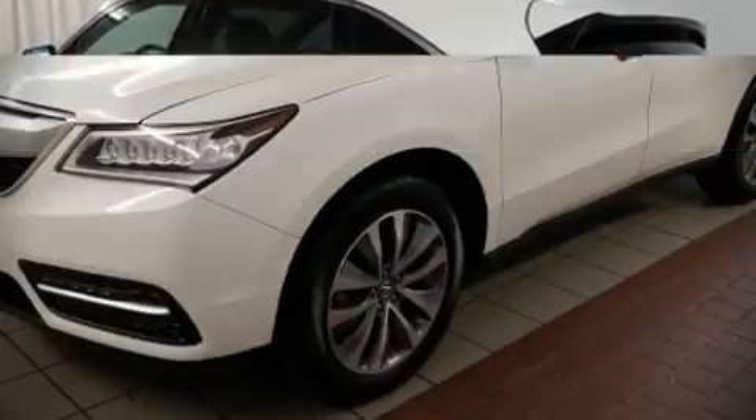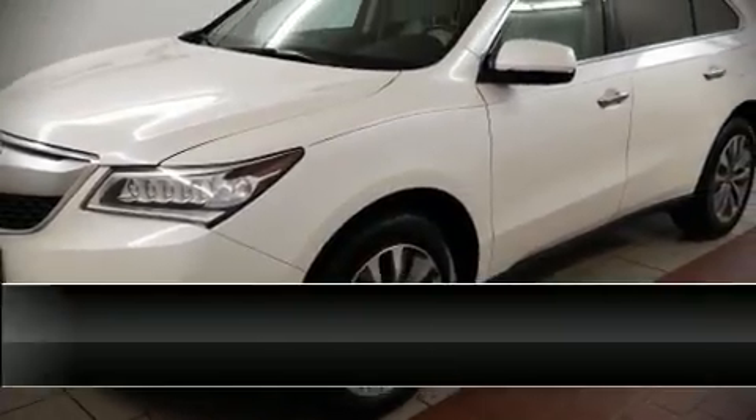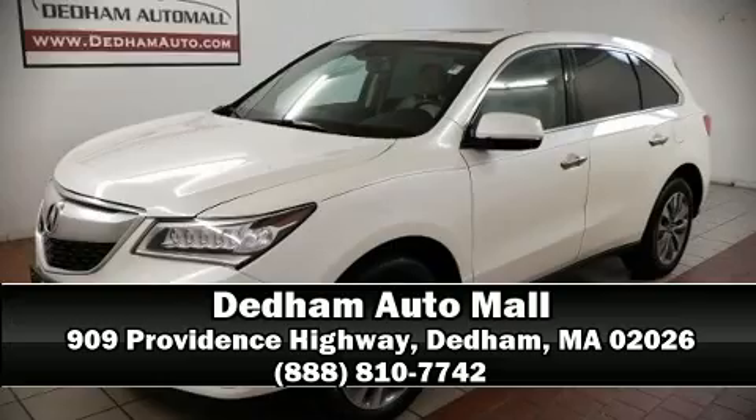Our sales reps are extremely helpful and knowledgeable. Please don't hesitate to give us a call. Thank you!